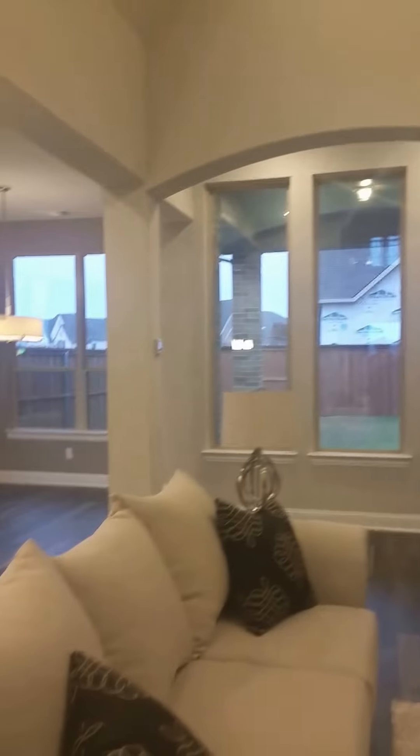Pantry — make sure you hold on to that paint. Again, solid core doors and the nice hardware. They've got nice baseboards and it's pre-wired for you. Oh, another coat closet.